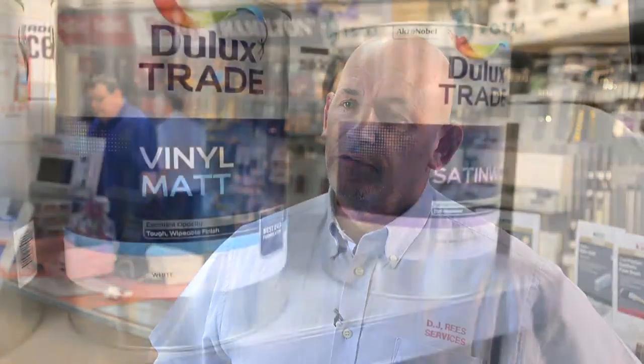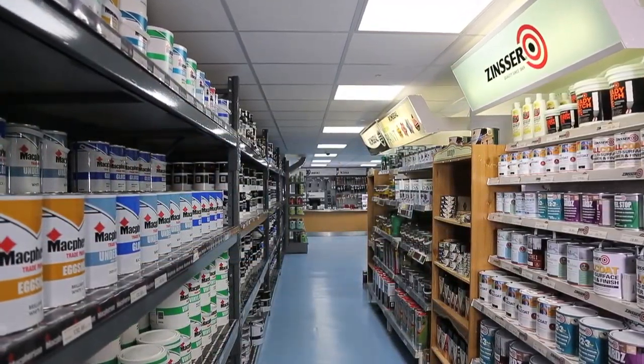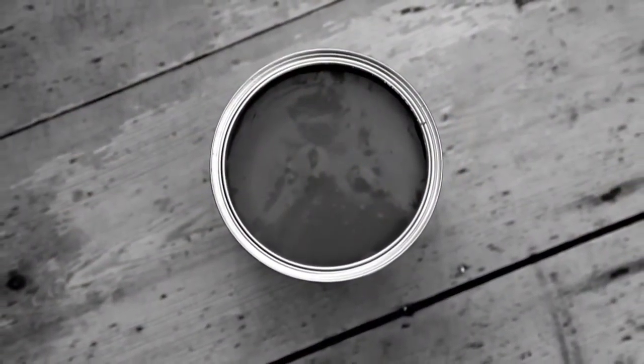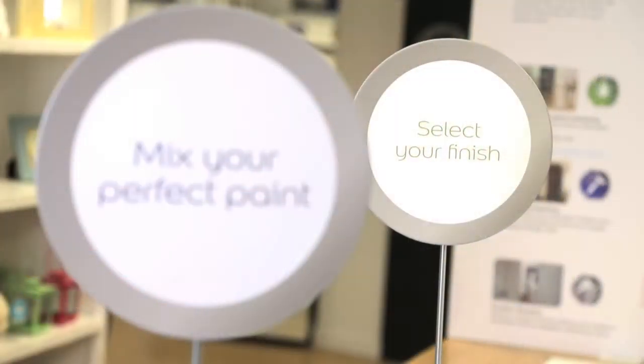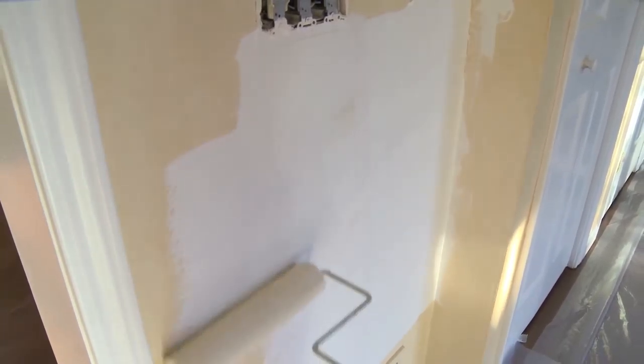What people need to understand is when you buy a certain product from one of the retail sheds, just because it has the same name on the tin, it is not the same quality of paint which is in the same name tin in a store like this. It is definitely an inferior paint compared to what a decorators merchants will supply. The product you buy from a retail outlet — one of the big sheds — you're more likely to have to put additional coats of paint on to gain the opacity that the product you buy here will give you.